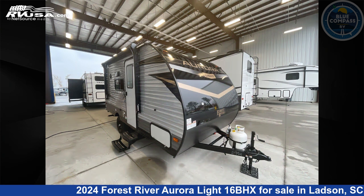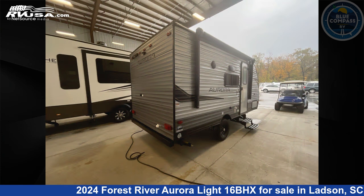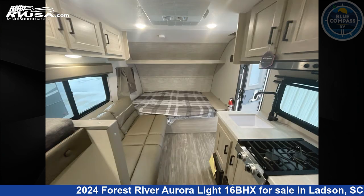This used Forest River is 19 feet 0 inches in length and features sleeps 5 and 44 gallons freshwater capacity. The floor plan layout of this travel trailer features bunkhouse.